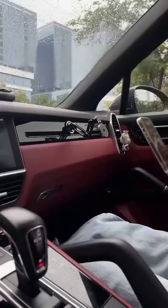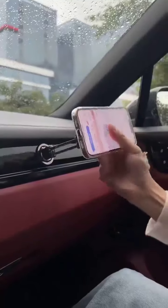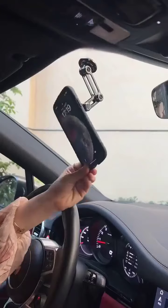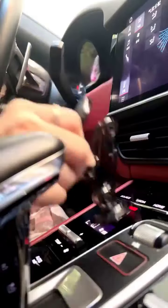Are you tired of struggling with your phone while driving or lounging in bed? Introducing the Versatile Car Bed Phone Holder. With its easy one-hand operation, this marvel allows you to switch between portrait and landscape mode effortlessly.